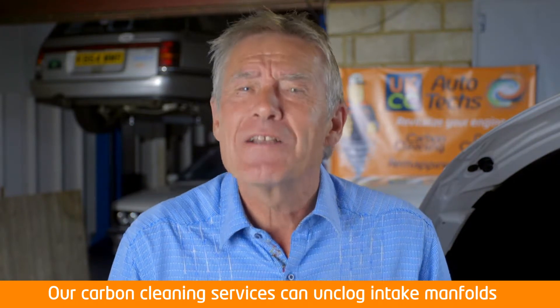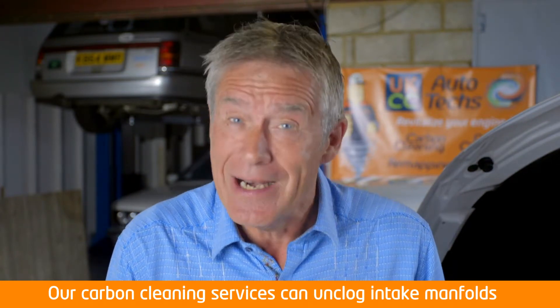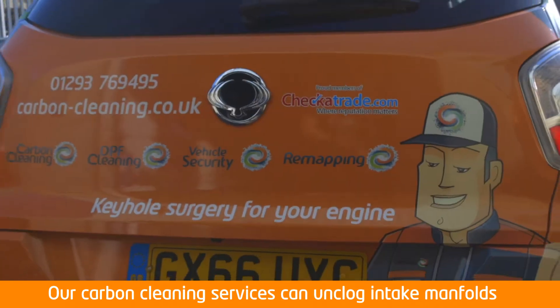So get in touch today and speak with one of the UK's only trading standards and check-and-trade approved carbon cleaning companies.